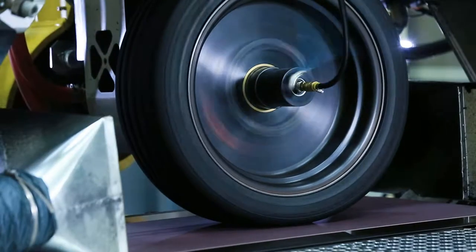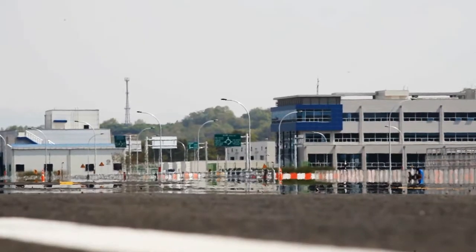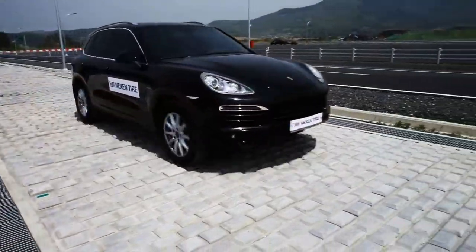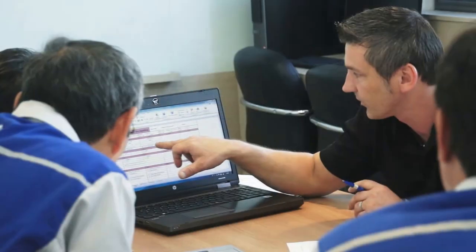Its center evaluates all prototypes after thorough testing at the Yangsan Research Center. The best driving is always safe. That's why the center comprehensively analyzes all aspects of tire performance. All Nexen tires must pass rigorous testing and evaluation.